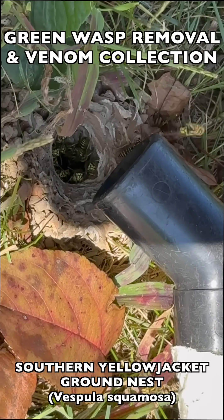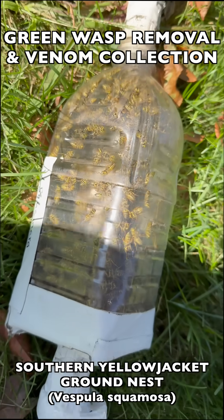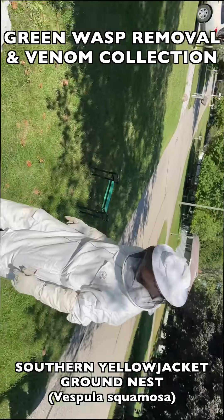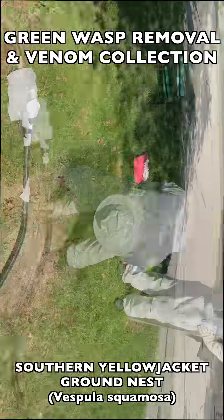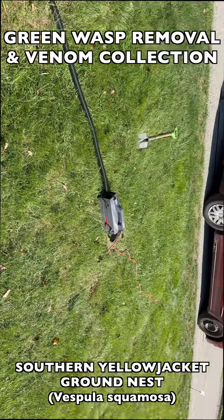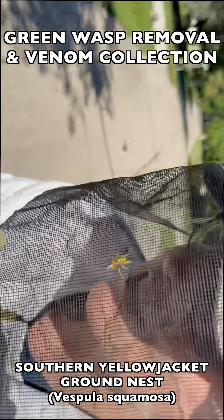These are all female worker wasps that can sting because they have venom sacs. The venom sacs are why we collect these wasps — we use them for biomedical purposes in venom immunotherapy. Venom immunotherapy is a process in which doctors give allergy shots to people who have severe or lethal venom allergies, desensitizing the patient from severe venom reaction and essentially curing their venom allergy.